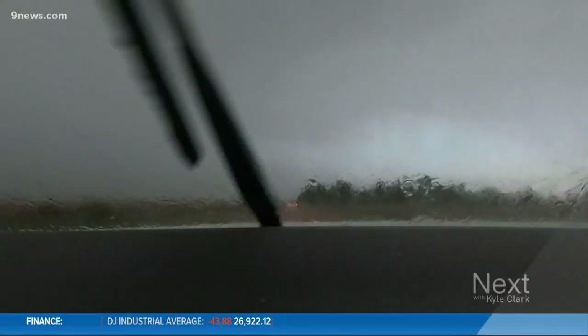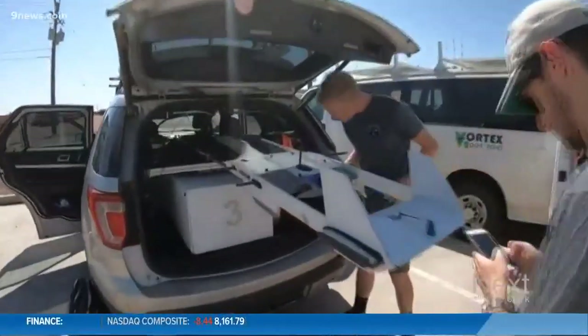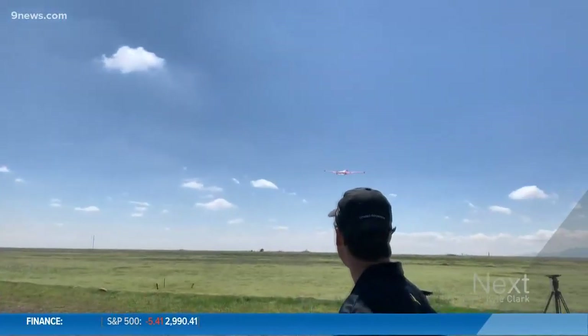A grueling 9,000 miles on the road chasing storms — CU professors, graduate students, and even undergrads launching not just one but three drones. That was an engineering success, and we're really excited to see what scientific successes that brings.